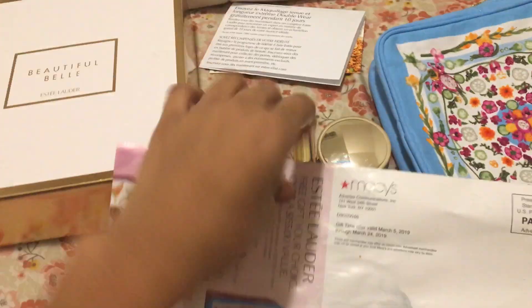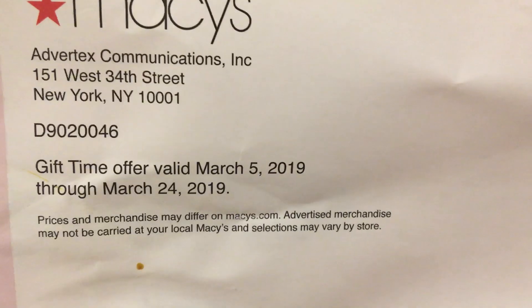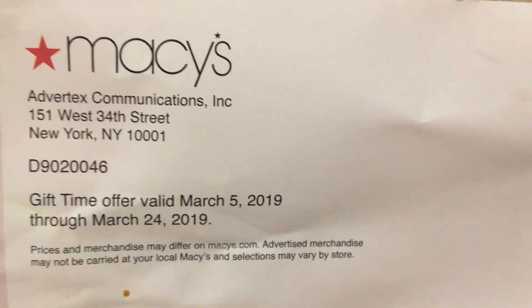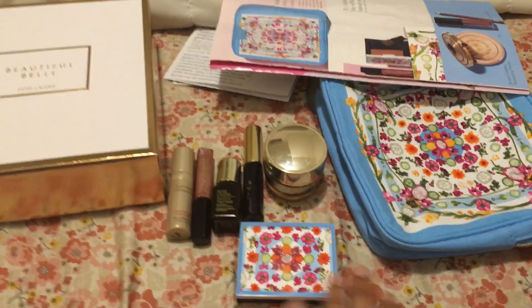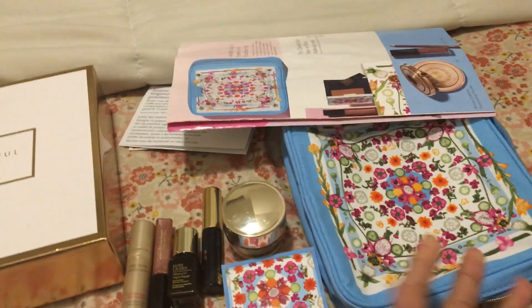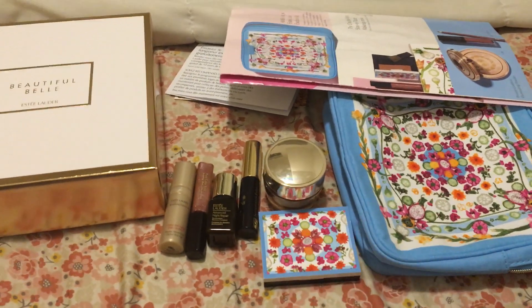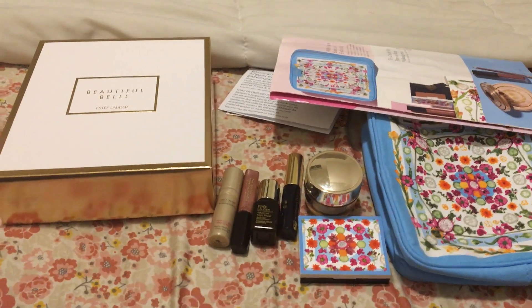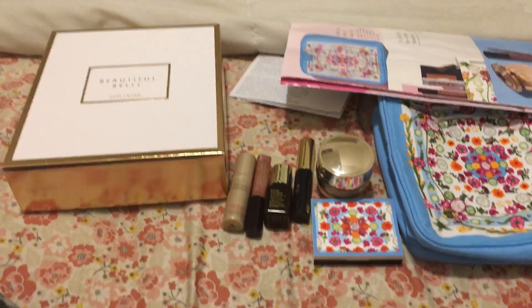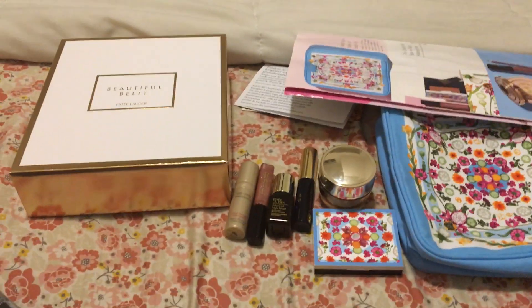If you're watching this video, make sure you get this before March 24th — the offer runs from March 5th through March 24th, 2019. It's a good thing overall; it looks nice and is pretty cute. I especially love the pouch, which is probably worth $20 by itself. The mascara is a good travel-size deal. It's not a bad deal, but think carefully if you don't usually shop at Macy's. Let me know what you guys want me to try next — thank you!